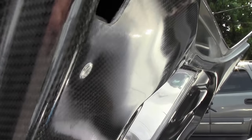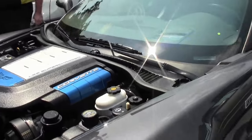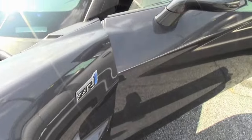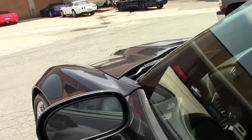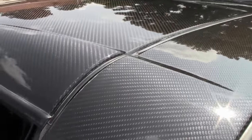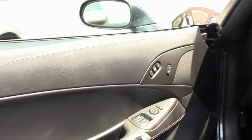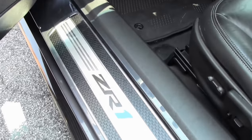Carbon fiber hood, carbon fiber roof panel. These are truly stunning cars to drive, and comparatively to the price they were new, stunningly good deals for a supercar like this.